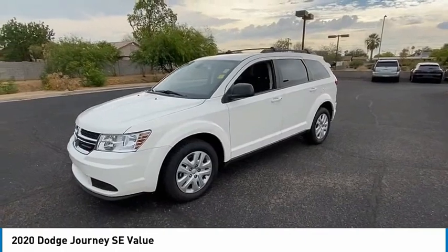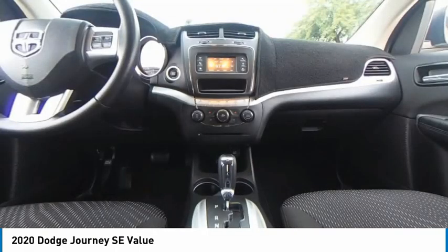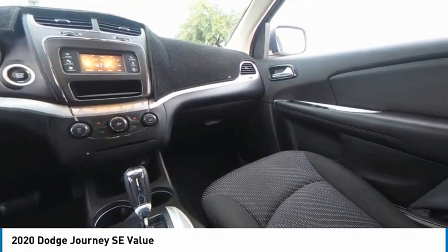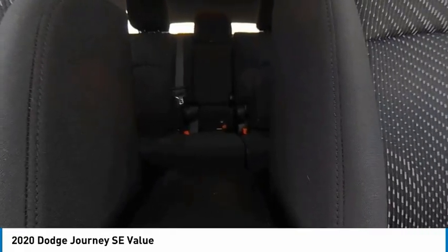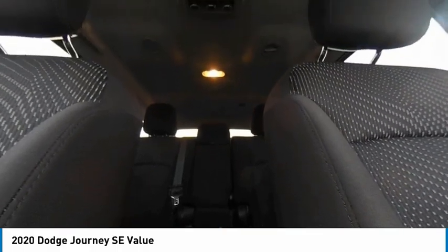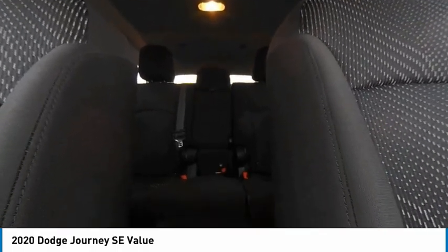Here are some of this vehicle's great options: tire pressure monitor, heated mirrors, brake assist, traction control, stability control, daytime running lights, engine immobilizer, privacy glass, wheel covers, four-wheel disc brakes.